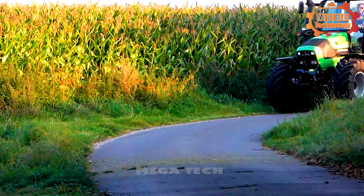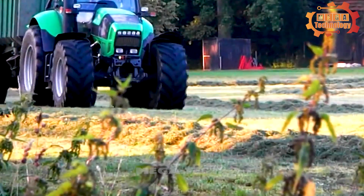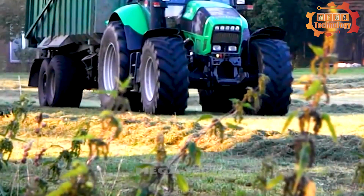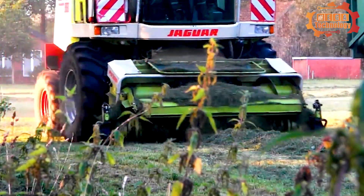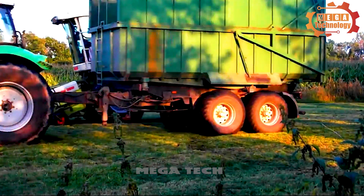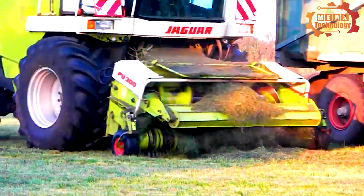The Jaguar 970 is a line of grass cutting and harvesting machines, often used in the livestock industry and animal feed production. According to Claas, the new features of the Jaguar 970 are designed to increase production and reduce downtime, and generally provide greater convenience and productivity.